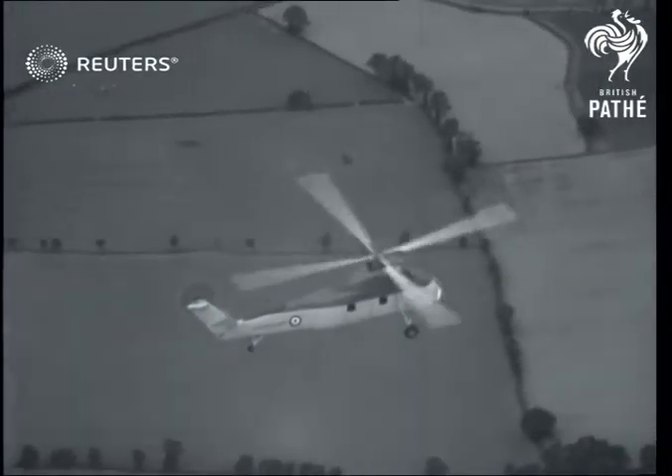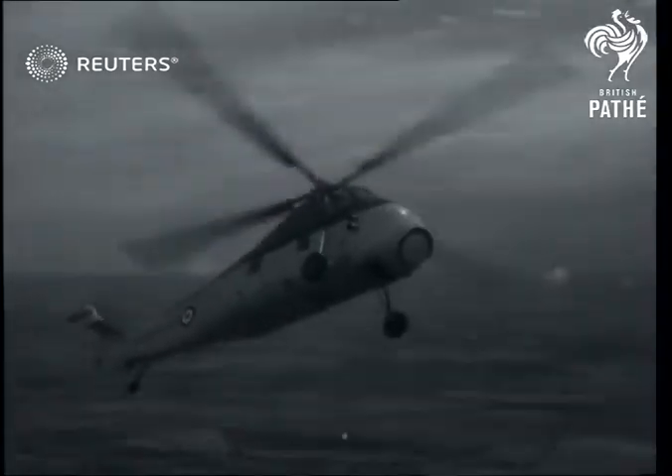Though equipped chiefly for submarine hunting, the Wessex is capable of carrying two and a half tons of freight.